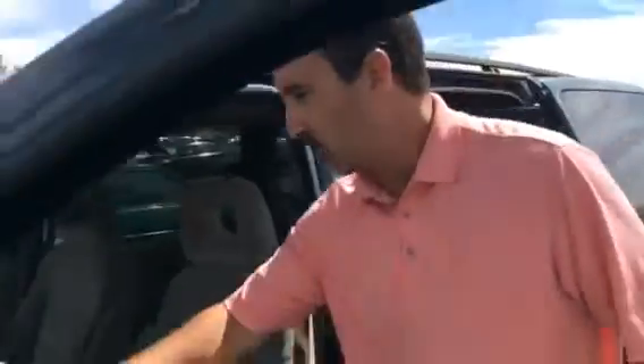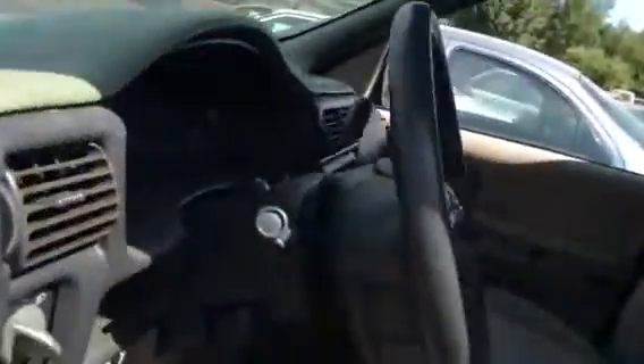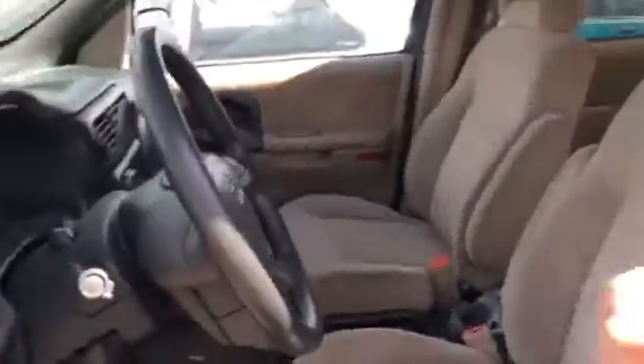You also want to look at your odometer. This one has 234,000 miles in it. The odometer basically tells you the miles, and again, that does affect the price.